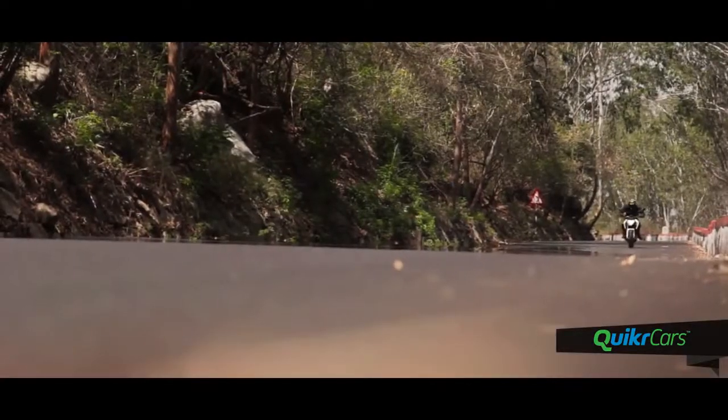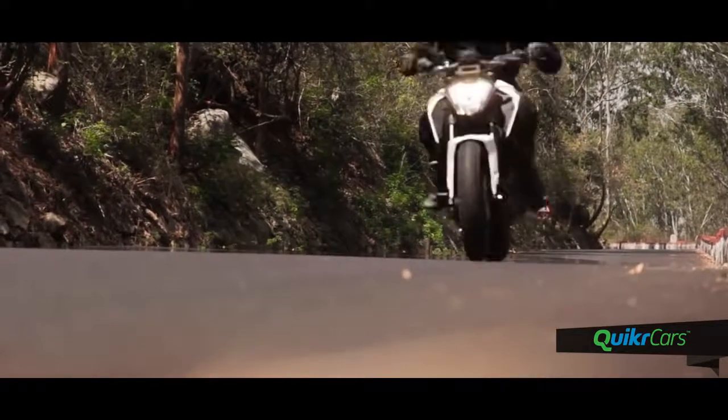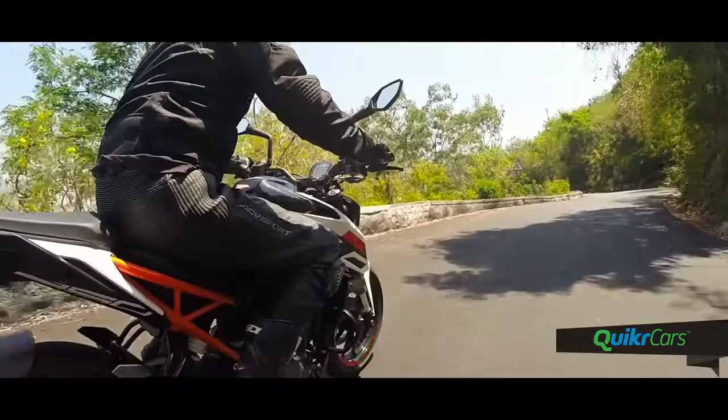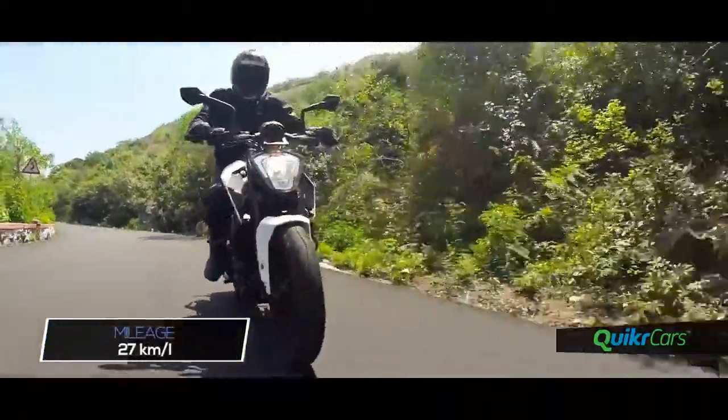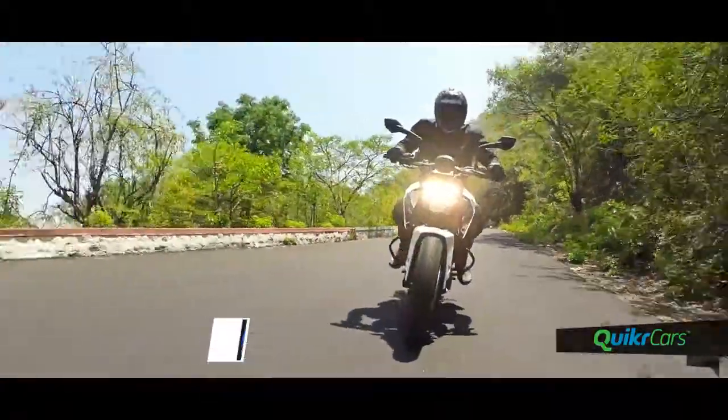The Dukes were never really known for their fuel efficiency and the 250 is no different. Punish the throttle and you can see the numbers drop to the low 20s. But ride it sensibly and it should return about 27 kilometers to the litre consistently.